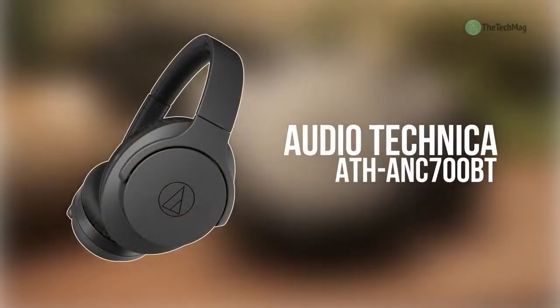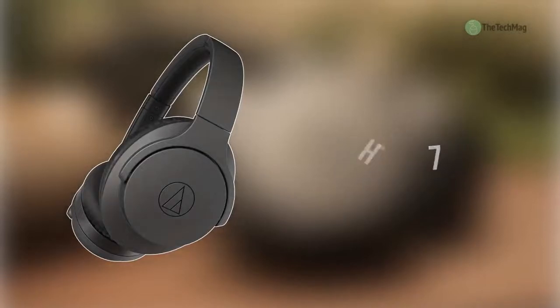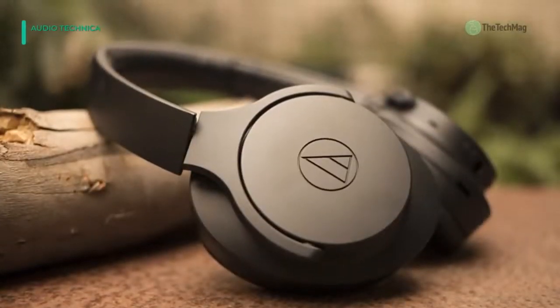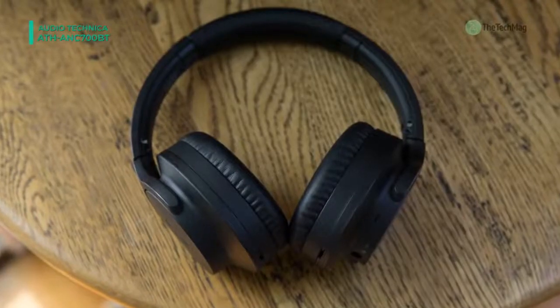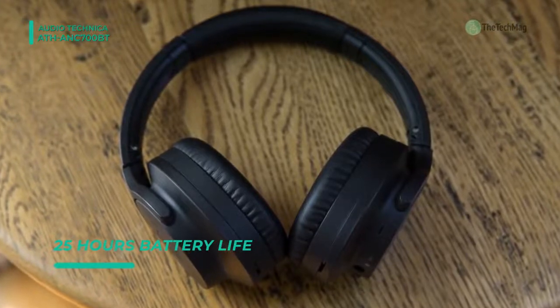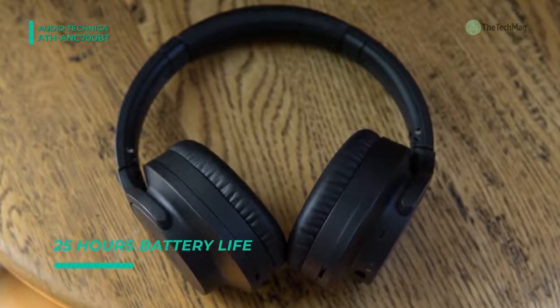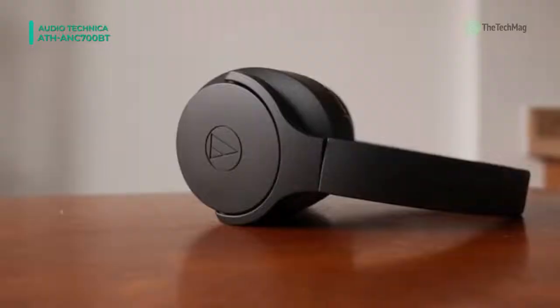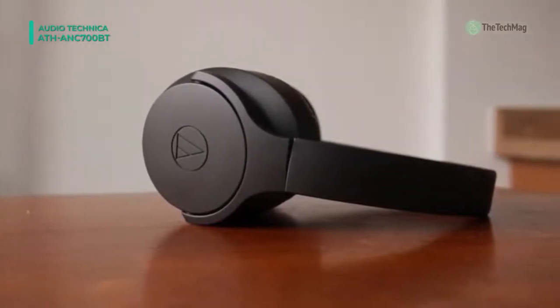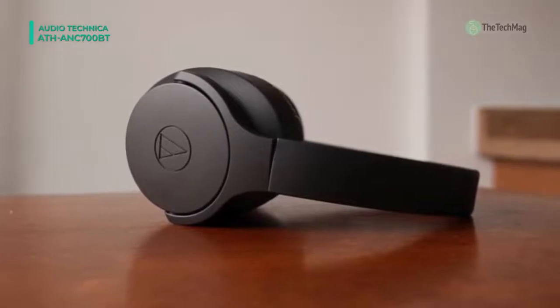Enjoy your audio in peace with the ATH-ANC700BT QuietPoint Active Noise Cancelling Headphones from Audio-Technica. Its active noise cancellation is designed to significantly block out distracting ambient noise, giving you the ability to enjoy your audio better regardless of where you might be. The QuietPoint Headphones connect to any Bluetooth-equipped device, such as a smartphone or smart TV, to wirelessly stream your favourite audio.